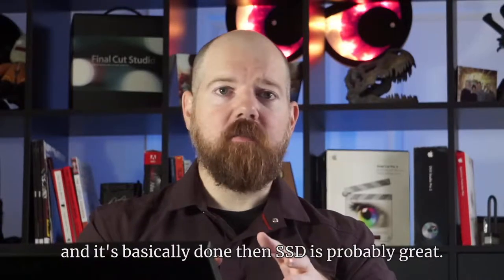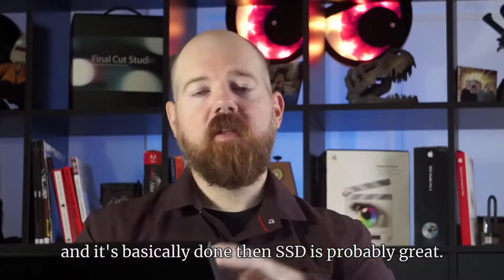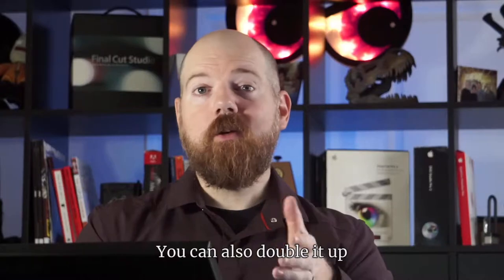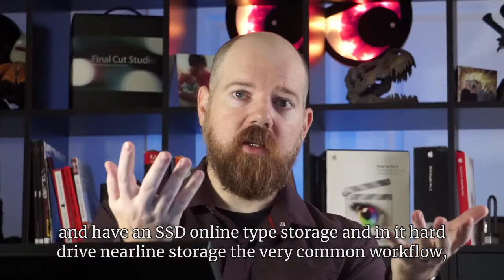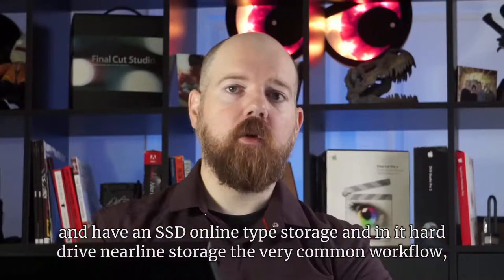If you work on a project and it's basically done, then SSD is probably great. You can also double it up and have SSD online storage and then hard drive nearline storage. It's a very common workflow and another good way to do it.